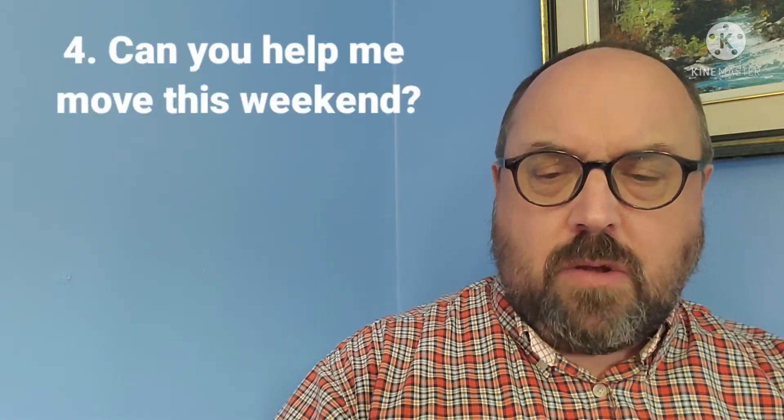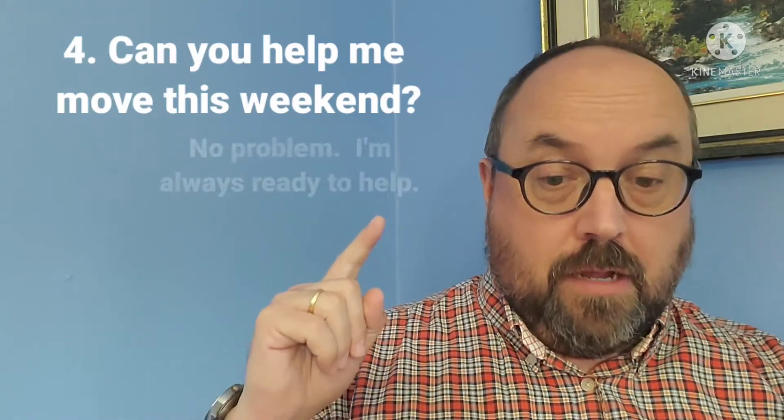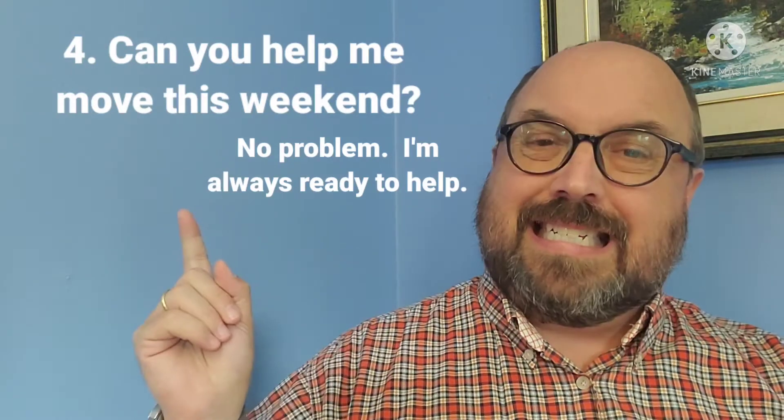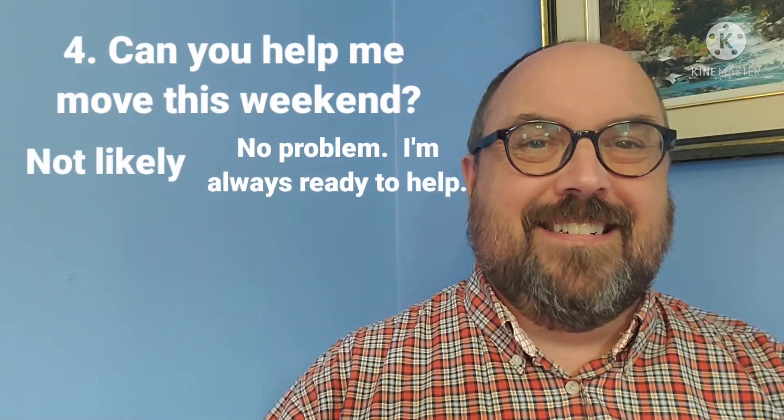Number four: can you help me move this weekend? You can say 'no problem, I'm always ready to help' or 'not likely.' And here is what happened when I had to move.